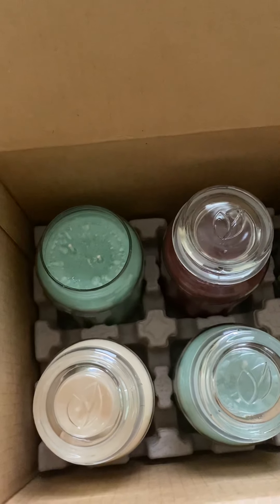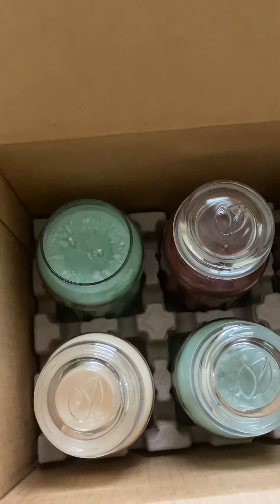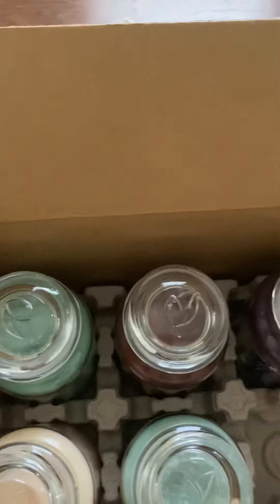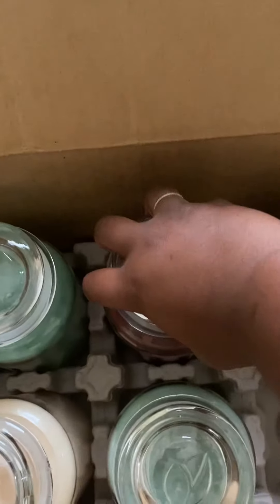This candle definitely has a very fresh smell. I did get this candle for $7.99.